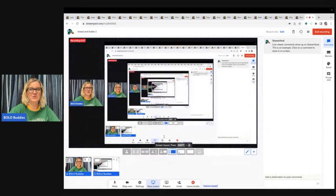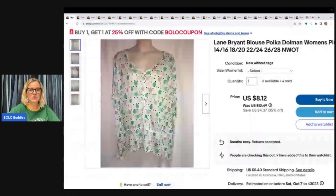Shoutout to Cha-Ching King — go check out his YouTube channel, he is awesome. He has a lot of beginner tutorial-style videos, so if you're new to eBay and want to learn, definitely check him out. He has a really natural way of teaching.